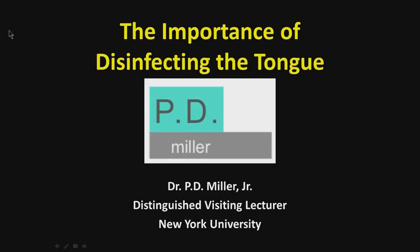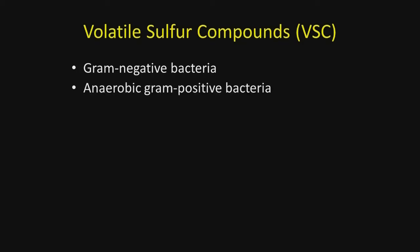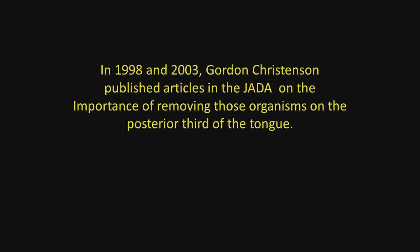For years, we have talked about oral hygiene and plaque control, but I want to offer a new concept: oral decontamination. This is especially important when it comes to the tongue. In 1972, McNamara and colleagues reported that the major cause of bad breath is the bacteria found on the posterior part of the tongue — volatile sulfur compounds (VSC), gram-negative and anaerobic gram-positive bacteria. This research was confirmed by Lopez and associates in 2014, and Gordon Christensen published two articles in the Journal of the American Dental Association in 1998 and 2003 about the importance of removing these organisms from the posterior tongue.